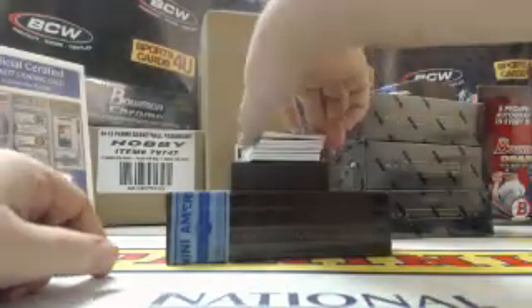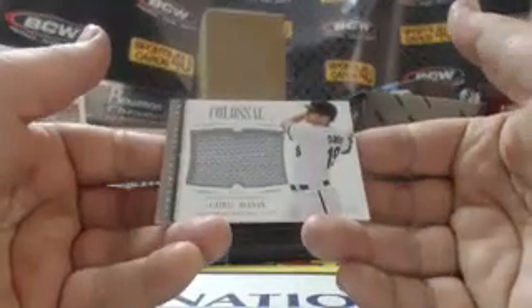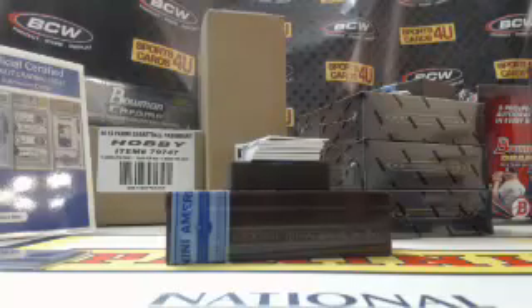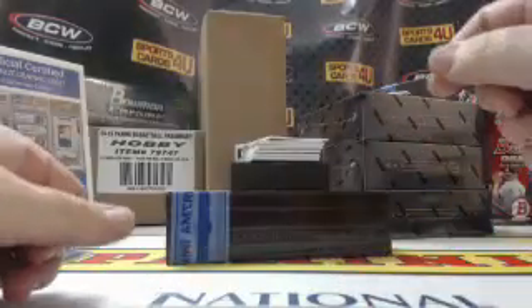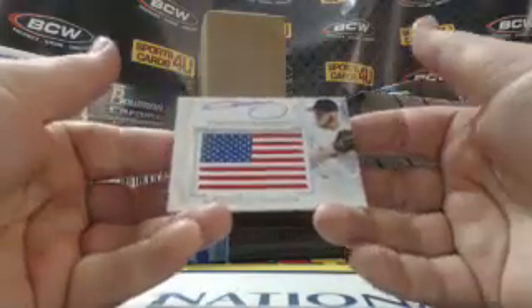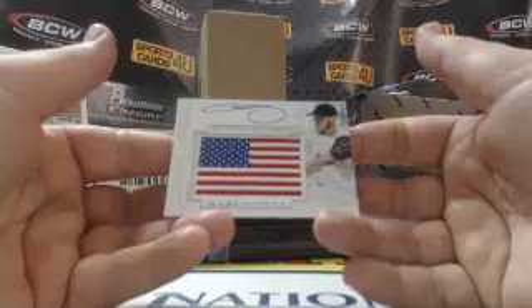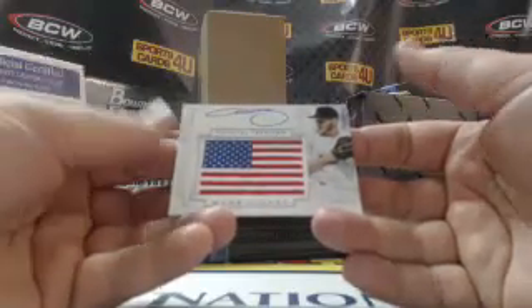Colossal, 83 out of 99, for the Orioles — Chris Davis, jumbo jersey. 58 out of 99, Made in the USA flag patch autograph, for the White Sox — Chris Sale.